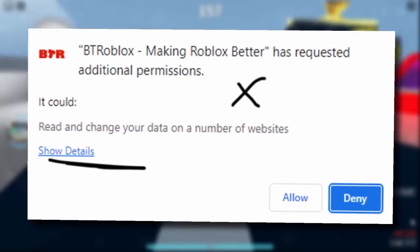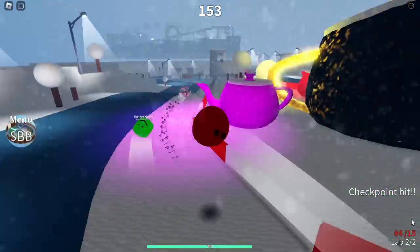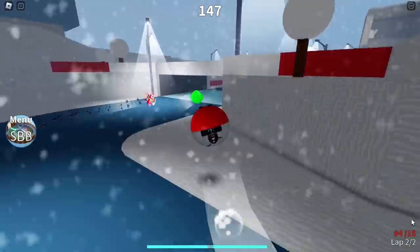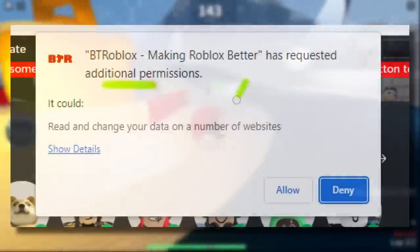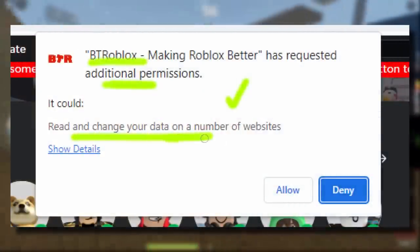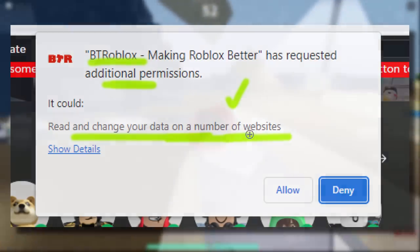Personally, I've never encountered this and I don't know why. All I want to say is make sure you've got the genuine version of BT Roblox installed. Obviously if you have a fake one, delete it straight away — I'll leave a link to the real one in the description. To be fair, this message could be something genuine. BT Roblox does need to change and modify our information on Roblox. I don't know why it says 'a number of sites' though — that's a bit strange.